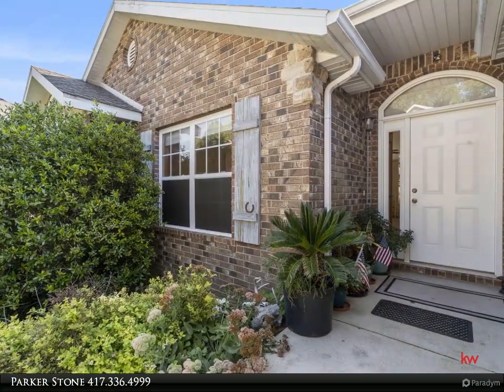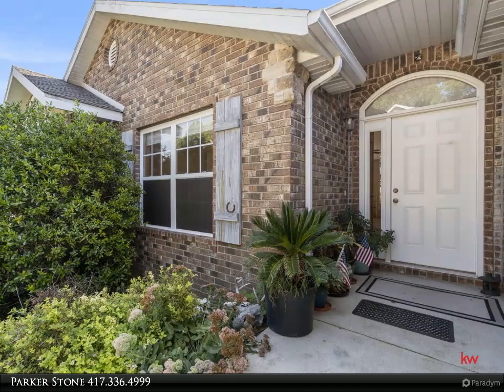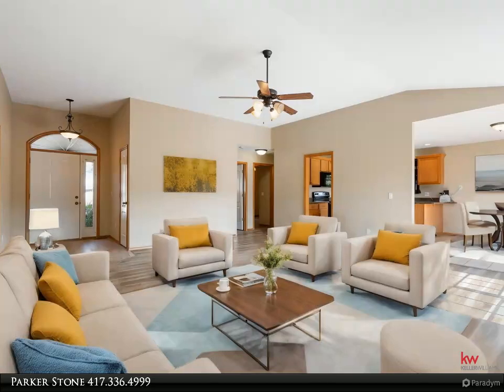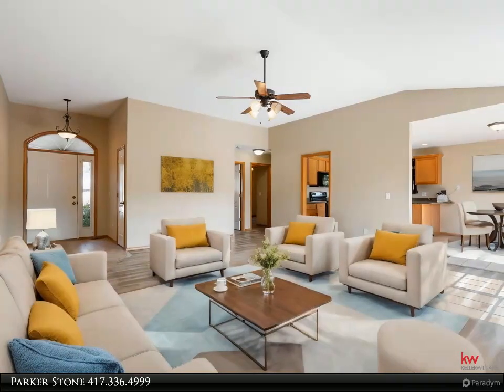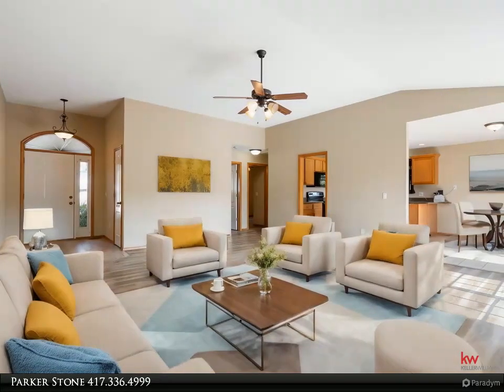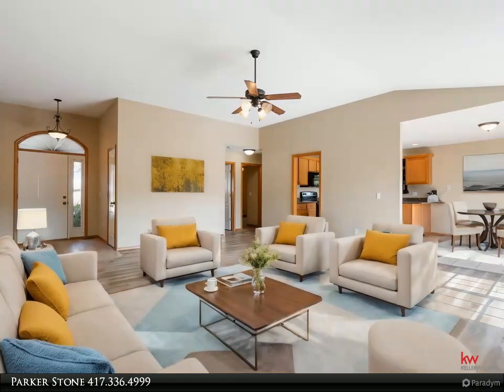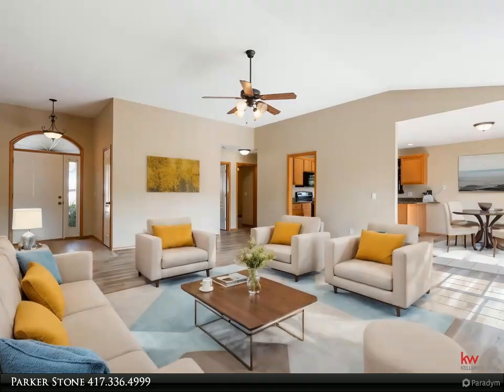Step inside to discover a spacious interior adorned with vaulted ceilings that enhances the open feel of the living spaces. The house features an unfinished basement, presenting a perfect opportunity for customization according to your needs, whether for additional living space, a home office, gym, or storage solutions.